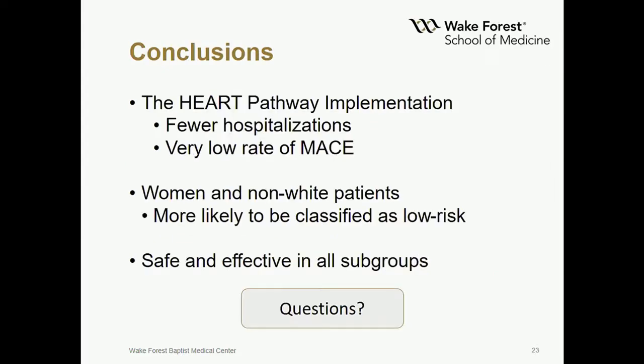In conclusion, implementation of the HEART pathway led to fewer hospitalizations and a very low rate of MACE in low-risk patients, regardless of sex or race. An important finding after implementation is that women and non-white patients are more likely to be classified as low-risk by the HEART pathway, meaning they should be considered for early discharge without any further objective cardiac testing. Despite these differences, this study shows that use of the HEART pathway is safe and effective among these subgroups.